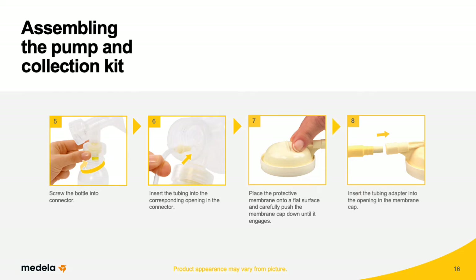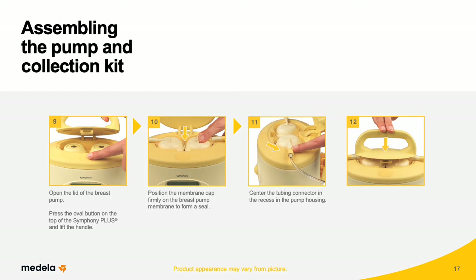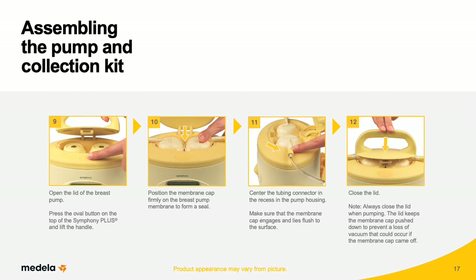Insert the tubing adapter into the opening in the membrane cap. Open the lid of the breast pump by pressing the oval button on the top of the Symphony Plus and lifting the handle. Position the membrane cap firmly on the breast pump membrane to form a seal. Center the tubing connector in the recess in the pump housing, making sure the membrane cap engages and lies flush to the surface. Close the lid — always close the lid when pumping, as it keeps the membrane cap pushed down to prevent loss of vacuum. Refer to the instructions for use for complete assembling and collection instructions.